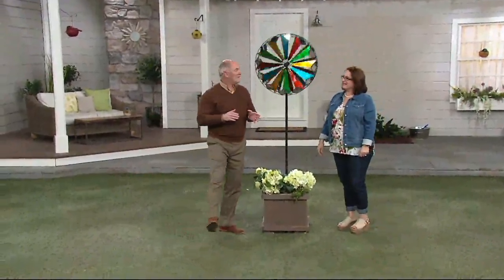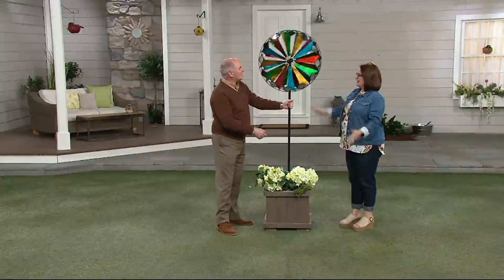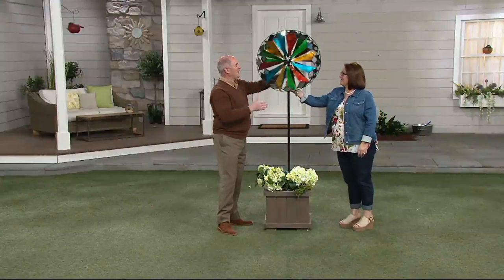It's $77.32. Nice big size — 24 inches across. It's a double-sided piece, so you've got one side and the other.